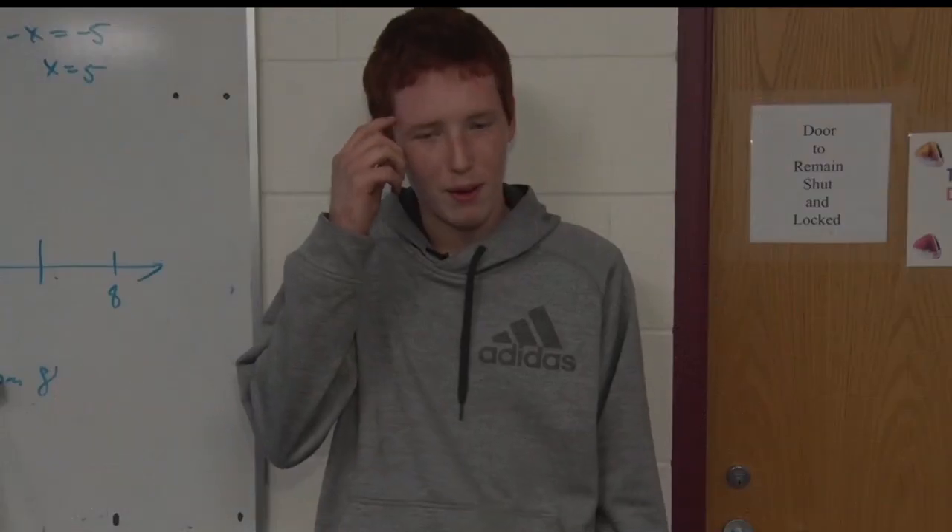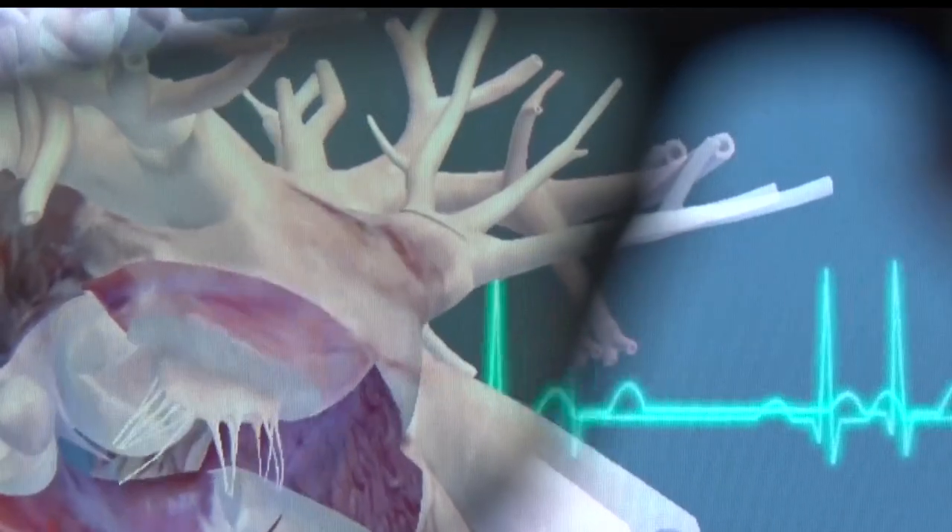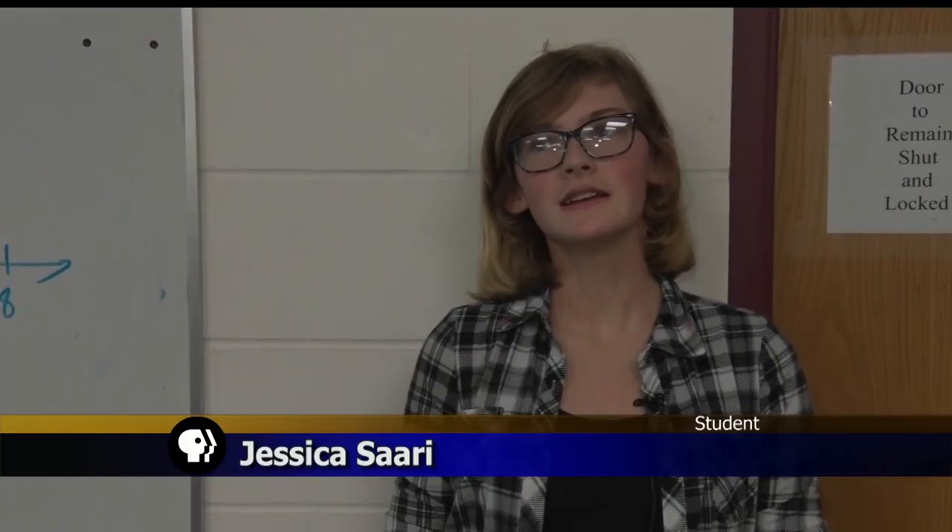For my engineering classes we're going to use it for the electronics. This is a program where we can actually feel like a heartbeat while we're holding the stylus, and then we can look inside the heart or body. The three-dimensional ones are easier to follow because you can move them around and you can see more of it.